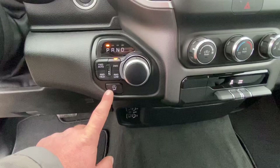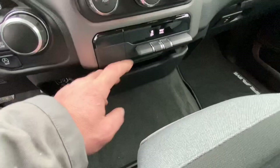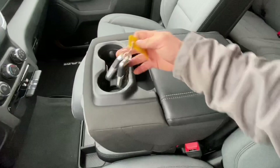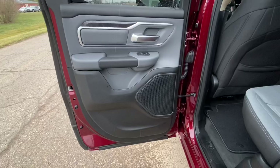4WD controls are located right here. You can turn the automatic engine start/stop off if you want. You've got USB outlets down here, a storage compartment that folds out, traction control, tow haul mode, and a 12-volt outlet up here. Plenty of storage in the console, and we've got both keys. This flips up for your sixth passenger, and you do have storage below.